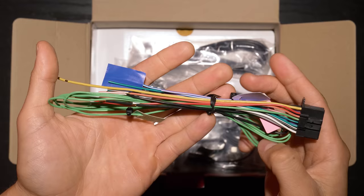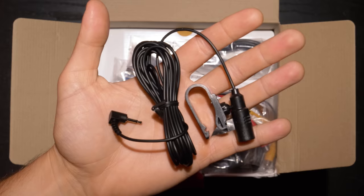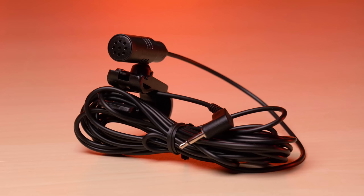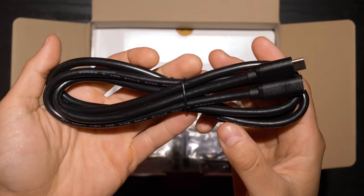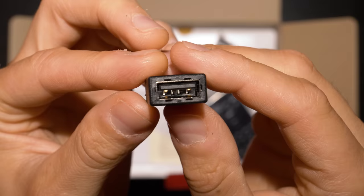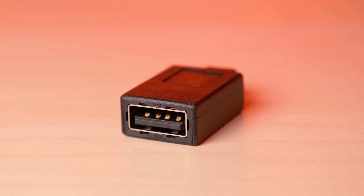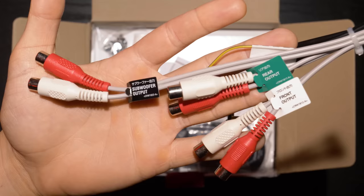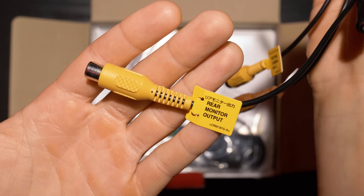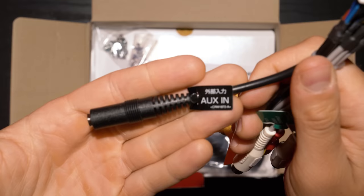Inside the box is a wiring harness, an external microphone for Bluetooth hands-free calling, a USB-C extension cable, a USB-C to USB adapter to connect your phone, and an RCA harness which features 4V RCA preamp outputs for front, rear, and subwoofer. Also included: video outputs, backup camera inputs, second camera inputs, and 3.5mm auxiliary inputs.